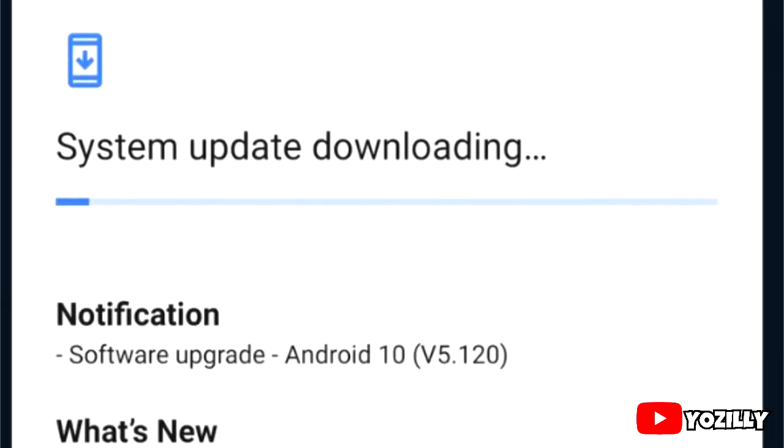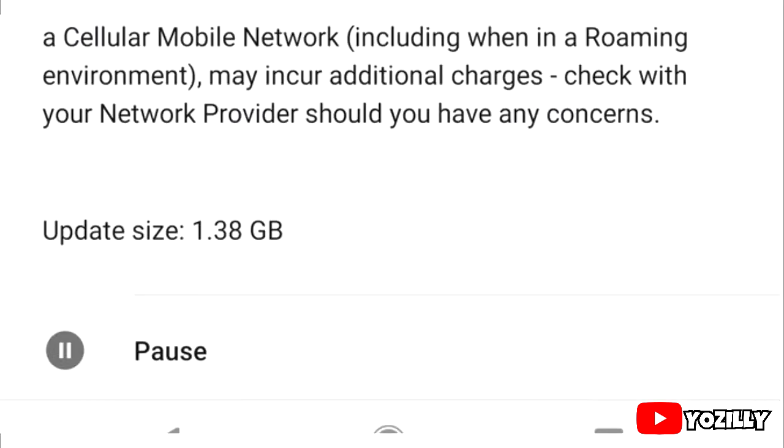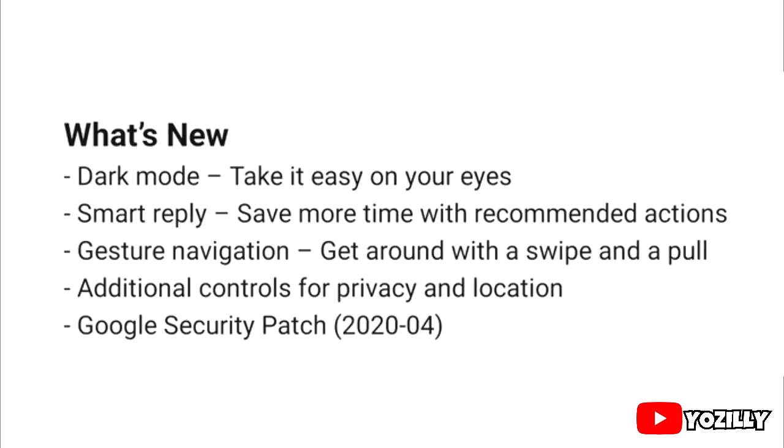The person who actually got this update shared a screenshot on his Twitter account. As you can see, that's the version number of the update — the size is about 1.4GB and it has the latest April 2020 security patch.